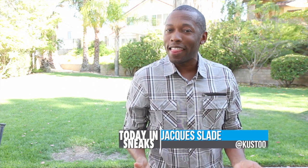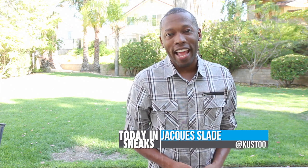Safari foams, camo ones, and thunder sixes. I am your host, Jacques Slade, and this is Today in Sneaks.